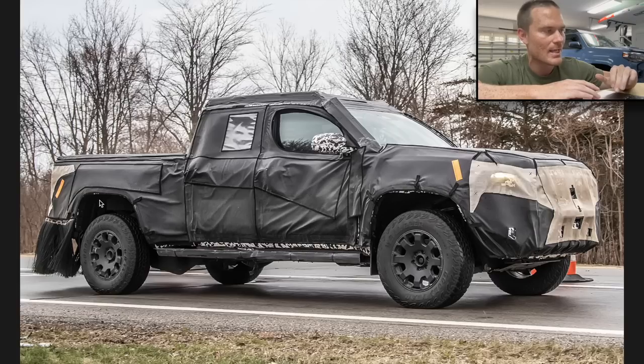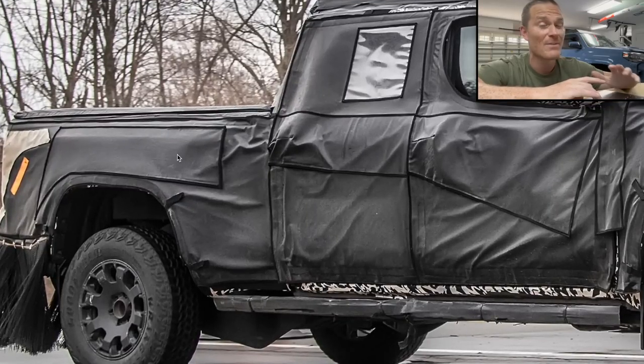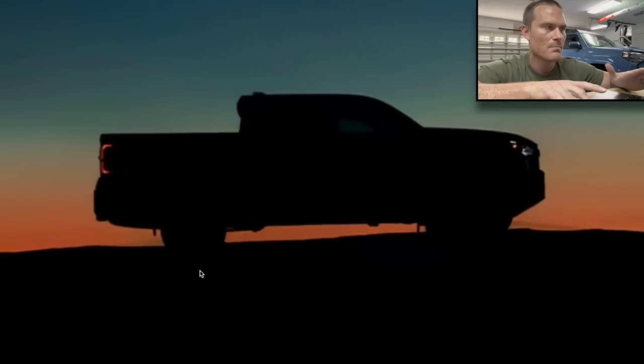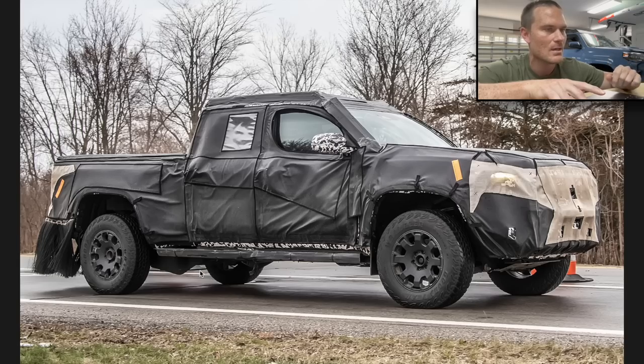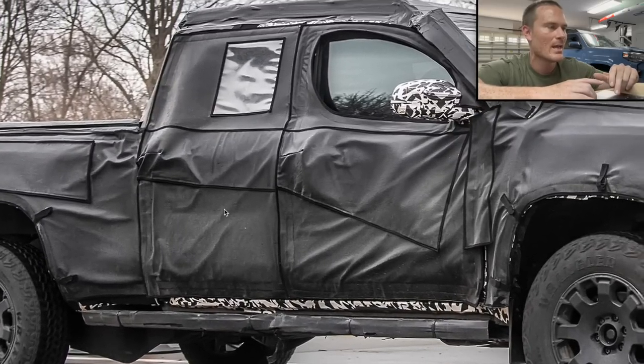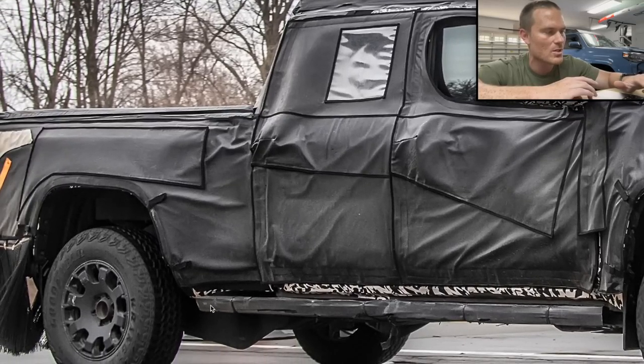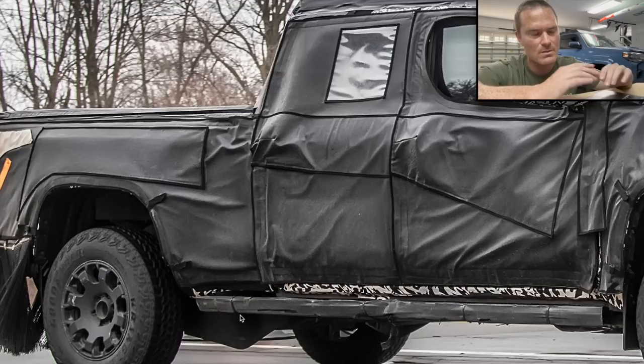Looking at more side profile, this bed looks like a six-foot bed. I'm not sure yet if it's a five-and-a-half foot bed or if Toyota is going to a bigger bed, but it looks very large compared to the leaked teasers Toyota gave us in the past. It definitely looks like a longer wheelbase truck. So for those wanting a six-foot bed on the Tacoma, it looks like it may be staying, unless that door indicates an access cab rather than a full double cab.